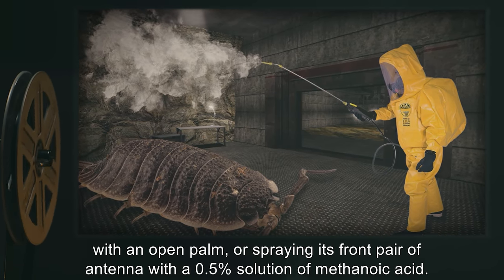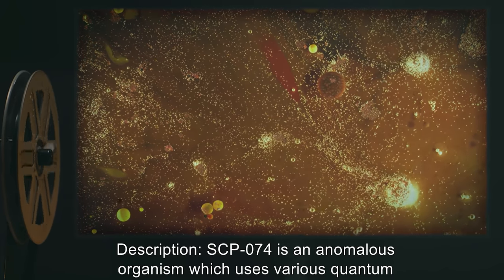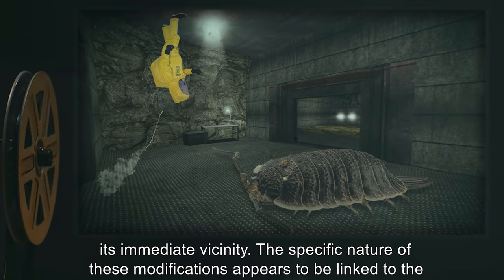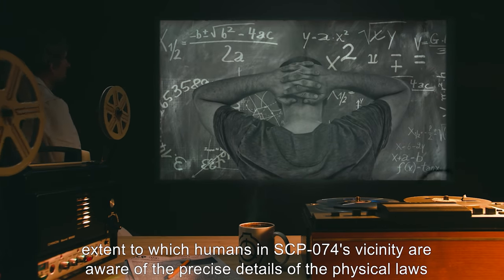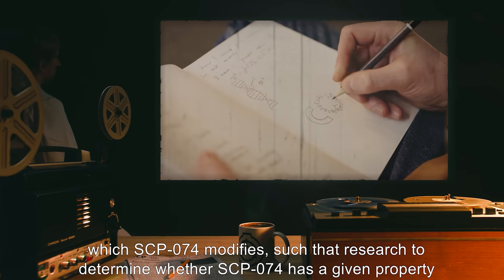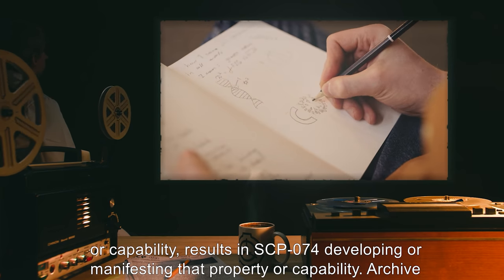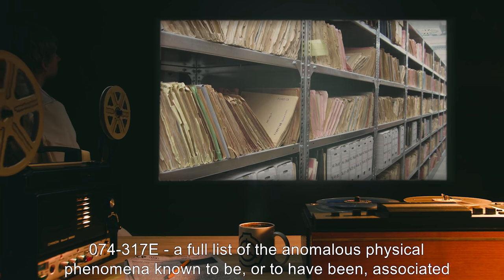Additional coercion methods include gently tapping its compound eyes with an open palm, or spraying its front pair of antennae with a 0.5% solution of methanoic acid. Description: SCP-074 is an anomalous organism which uses various quantum properties at a macroscopic scale and in other ways modifies the standard laws of physics within its immediate vicinity. The specific nature of these modifications appears to be linked to the extent to which humans in SCP-074's vicinity are aware of the precise details of the physical laws which SCP-074 modifies, such that research to determine whether SCP-074 has a given property or capability results in SCP-074 developing or manifesting that property or capability.